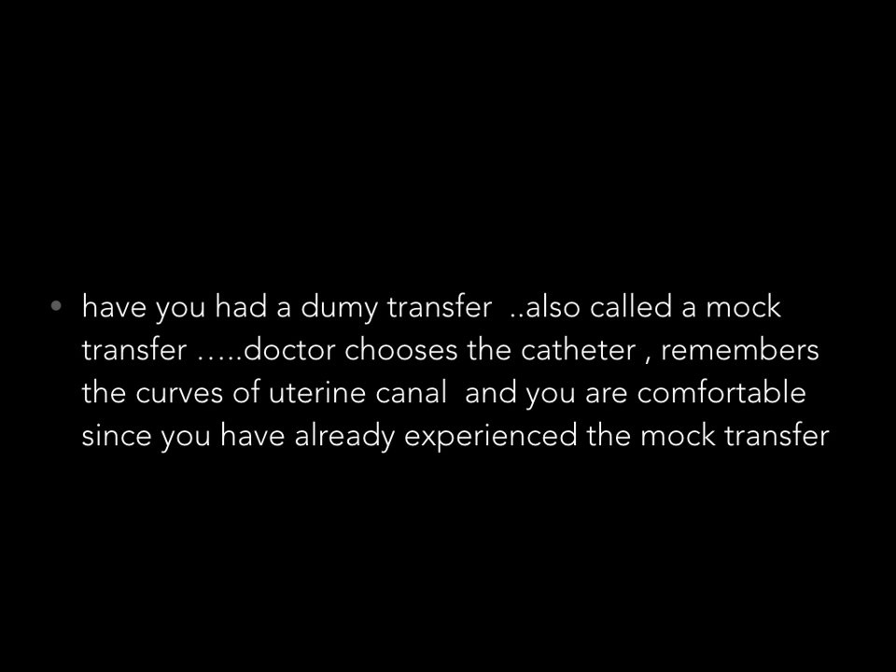Most importantly, it is essential to have a dummy transfer. Generally, this dummy transfer is done on day two of the previous menses. It is also called a mock transfer in many clinics. The doctor chooses the catheter with which he will load the embryos and transfer them. He notes the curves of the uterine canal, takes measurements, and gets the feel — something like a preliminary exam before you take the finals.